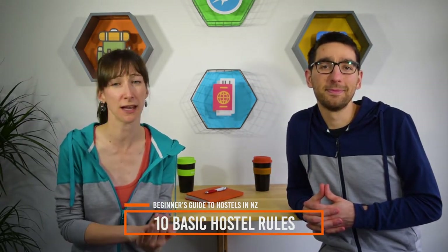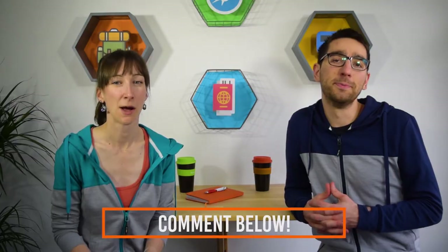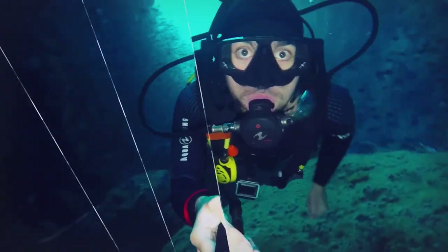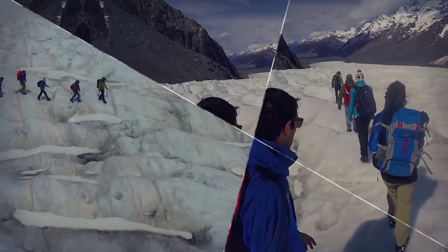Number 10: have a shower regularly and wash your clothes at least once a week — no one wants to share a room with a smelly person. Alright guys, we hope that answered all your questions about staying in a backpacker hostel in New Zealand. If you do have any extra questions, stick them in the comments below — we are here to answer them. We're tackling 365 days doing 365 activities in New Zealand and releasing those videos every single day, so be sure to subscribe for more New Zealand bucket list inspiration. Until next time, travel awesome.